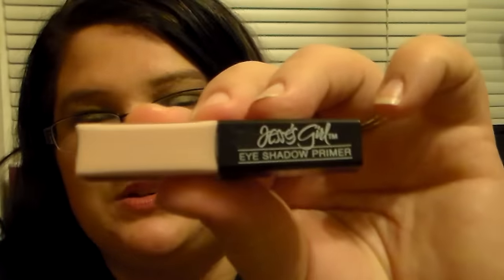This one really excited me because I love to use eye primers when I'm applying my eyeshadow and stuff. And this is from Jessie's Girl, which I've never owned anything from Jessie's Girl. This is an eyeshadow primer, so I was super excited to get that because I absolutely love eye primers. It just comes with a little doe foot applicator, and I can't wait to use it and try it out.